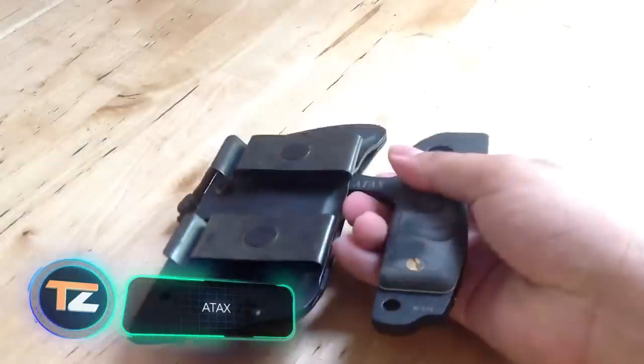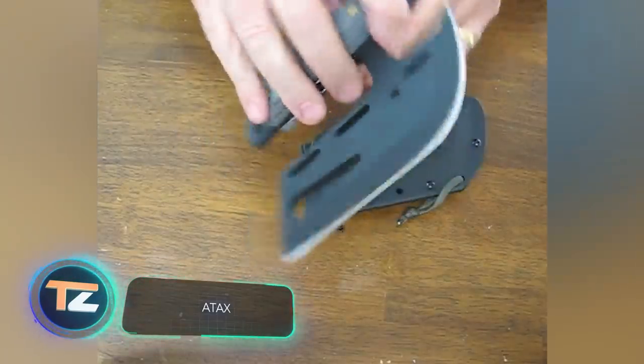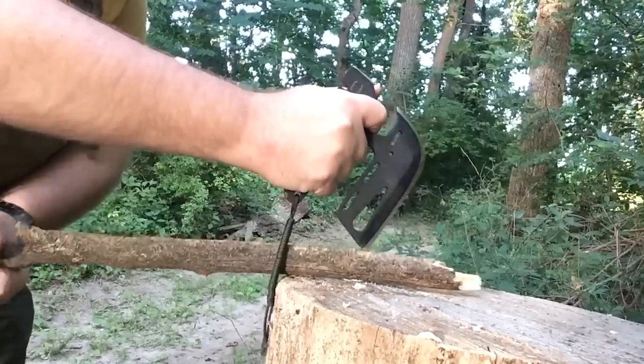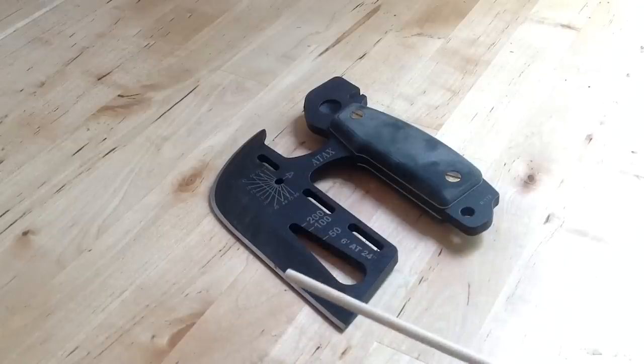Atax — here is another gadget that is not what it looks like at first glance. Atax will come in handy outdoors because it's a multifunctional tool. If you take a closer look, you can see as many as 11 fully functional elements.